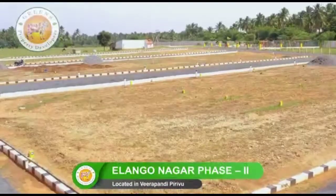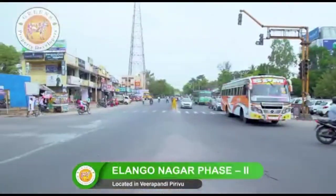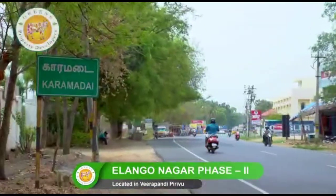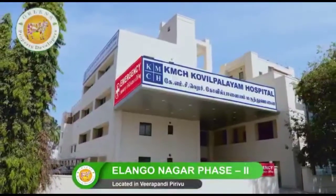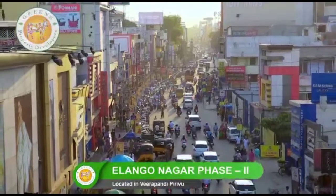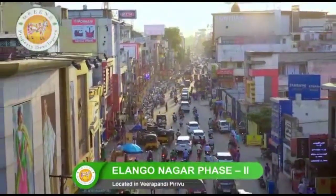Easily accessible in its vicinity: Periyanaickenpalayam within 5 minutes, Mettupalayam within 10 minutes, Karamadai within 10 minutes, Kovilpalayam KMCH within 20 minutes, Saravanampatti within 20 minutes, and Coimbatore Main City within 30 minutes.